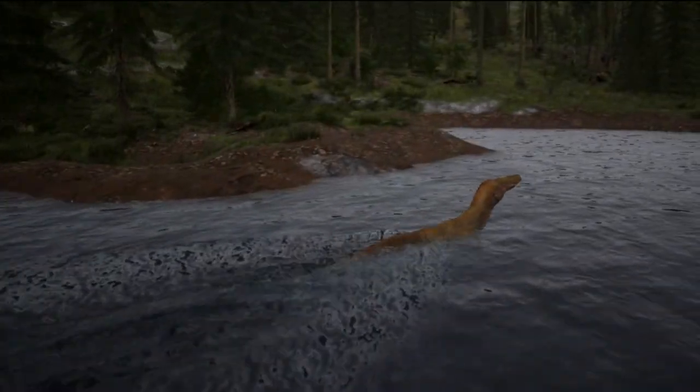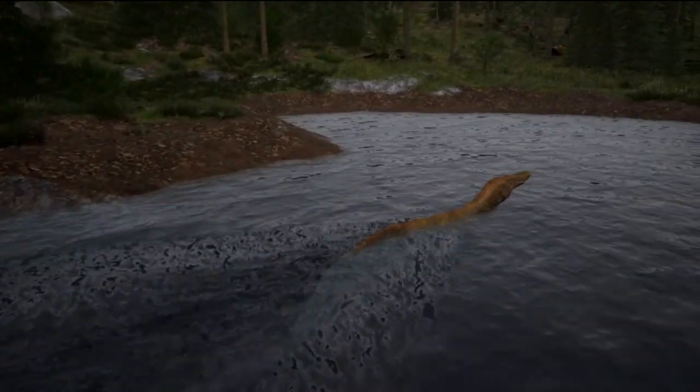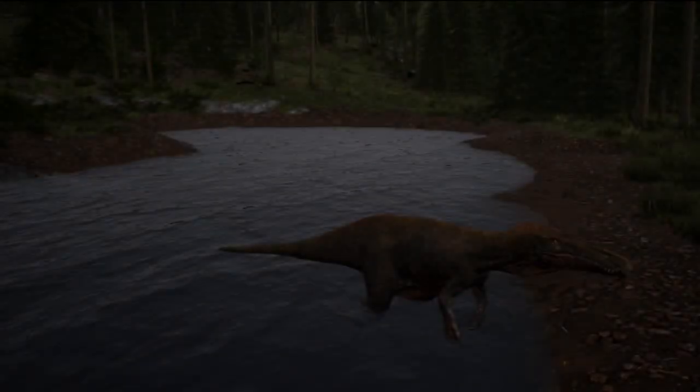It is believed that Suchomimus would have been an adept swimmer, with fossil evidence suggesting that it had flat, webbed feet much like a crocodile.